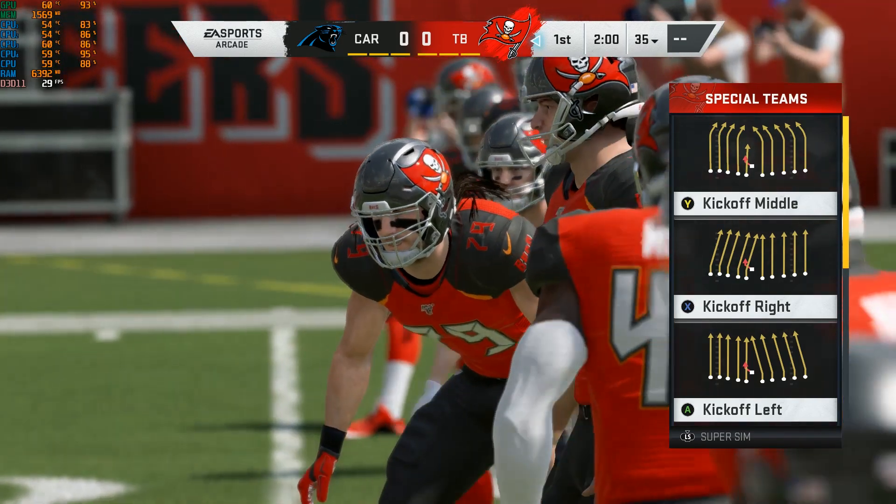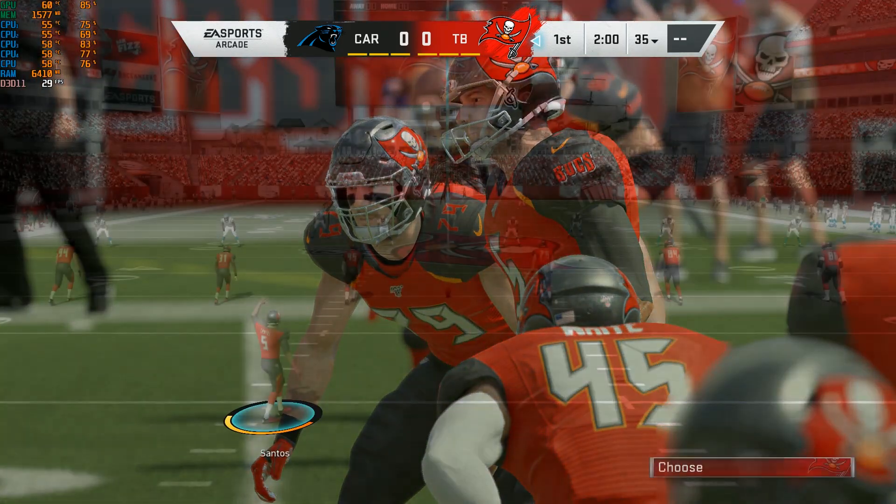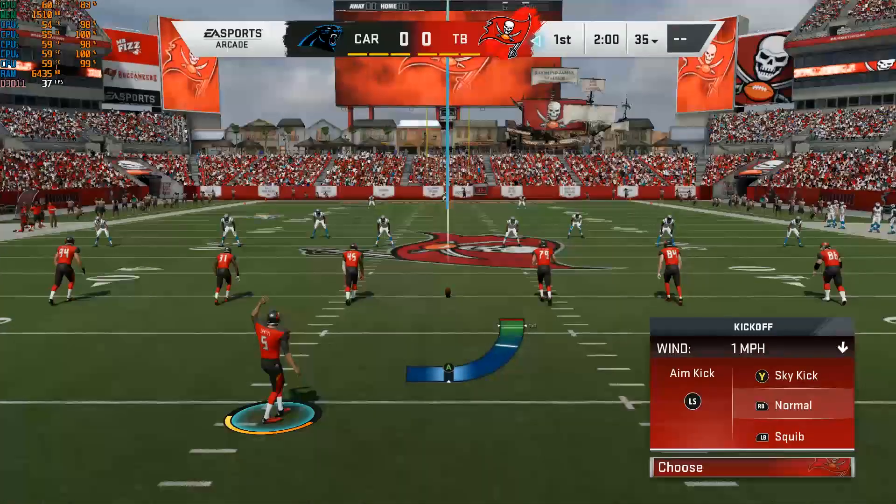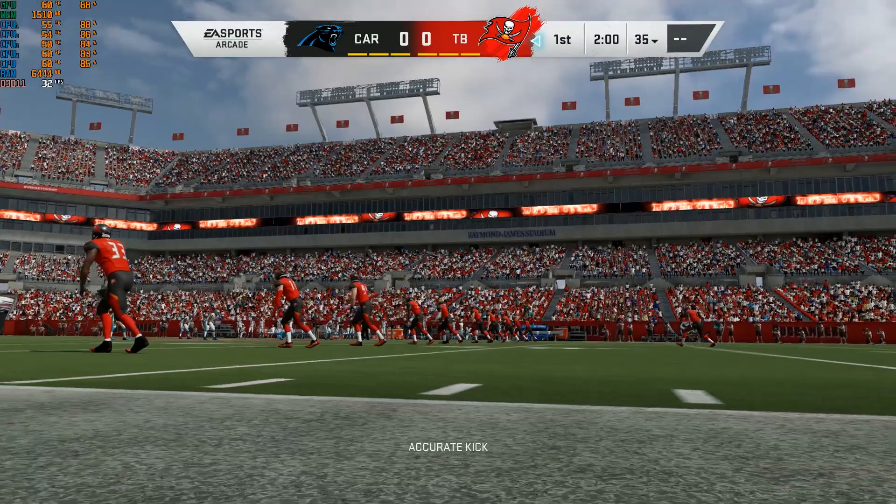Here at Raymond James Stadium in Tampa, Florida. Today we've got an NFC South matchup between the Carolina Panthers and the Tampa Bay Buccaneers.